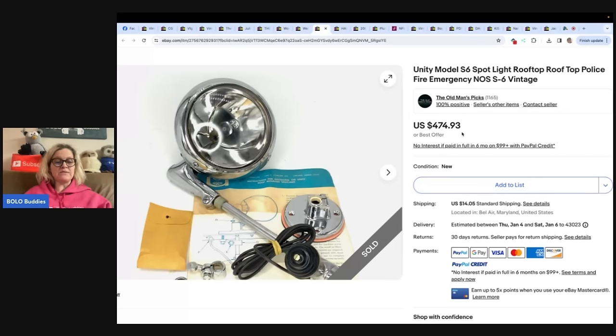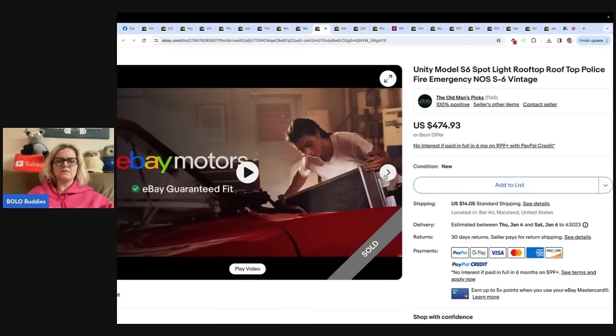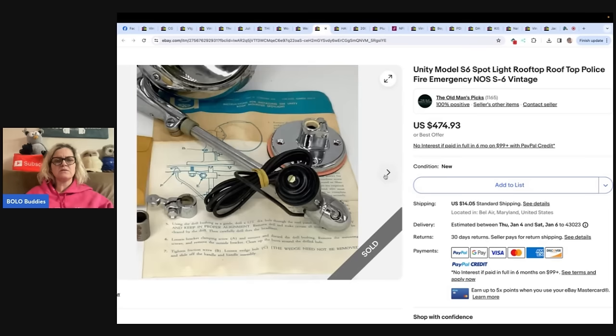This one took about a year to sell. She sent out a 10% off offer and it sold for $427.44. Found on the last day, last hour of an estate sale — a top shelf find. She climbed over a mountain of items to grab the box and paid $30 for two IKEA bags of stuff that were so heavy she could barely carry them. It is a rooftop mount light for fire engines or emergency vehicles — The Old Man Picks on eBay. It's a spotlight, not a siren, so it should be fine to sell.